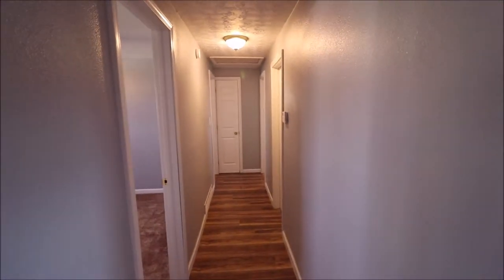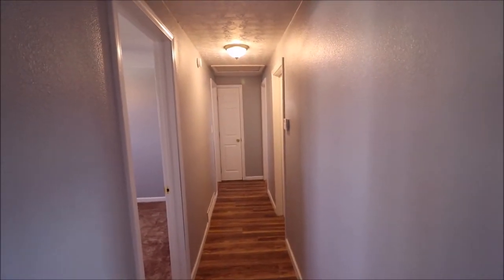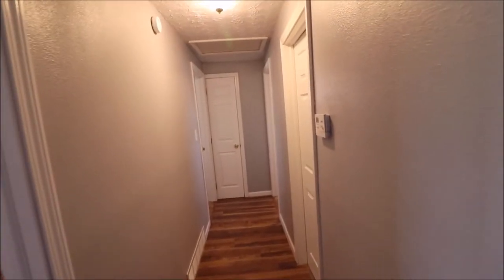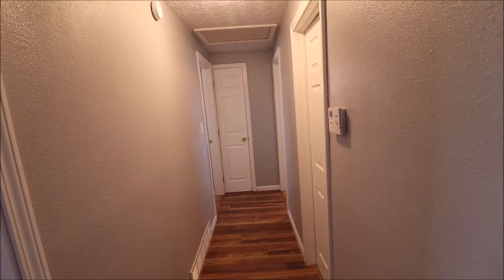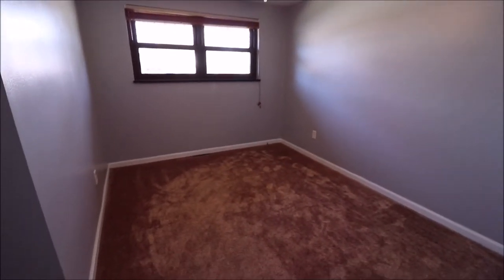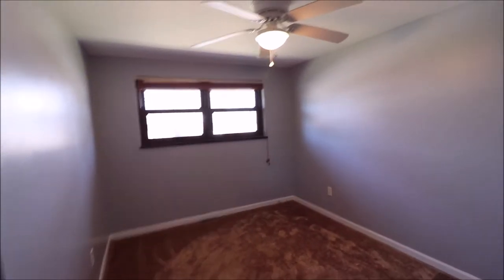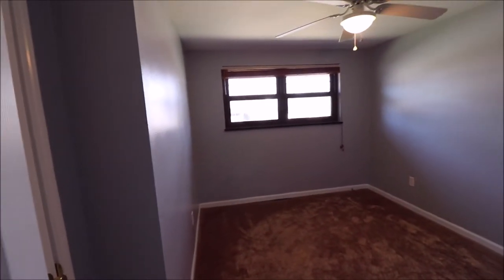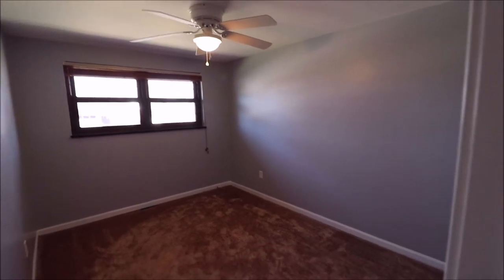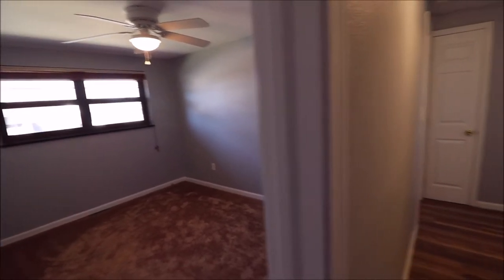Down the hallway — this leads to our three bedrooms and our full bath on this level. Facing the house, we are working the left-hand end of the house. Bedroom number one has a single closet in here, fresh paint, trim, and a ceiling fan.